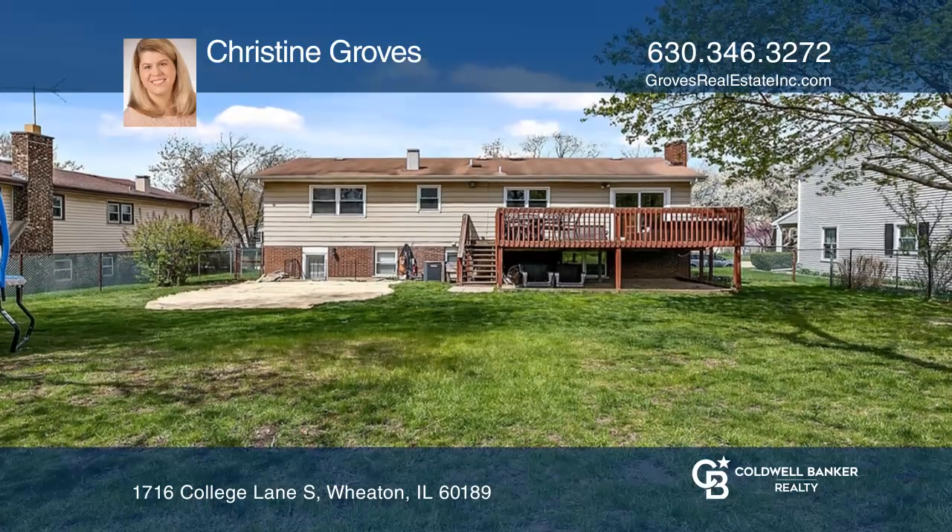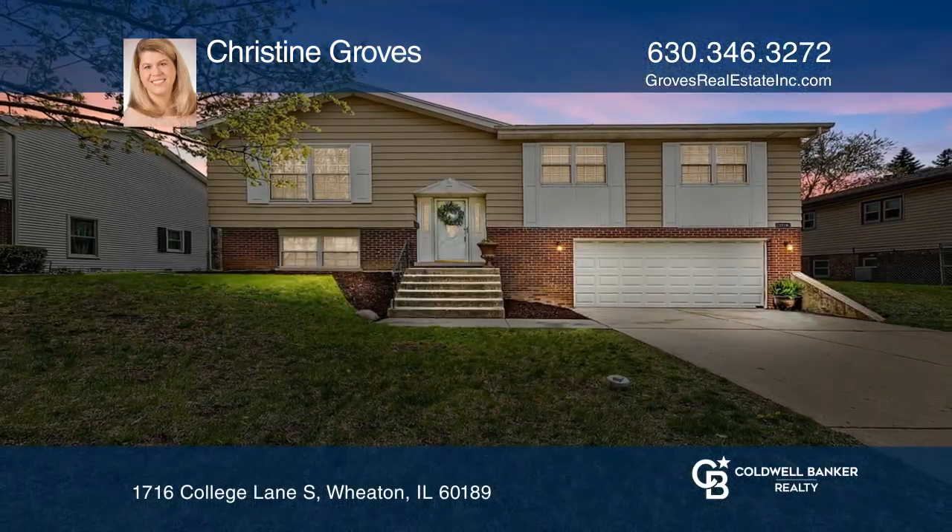Think this is the perfect home for your family? Check it out today by calling Christine Groves.